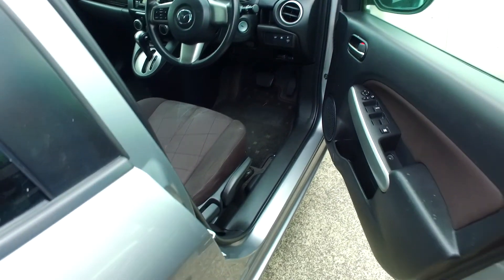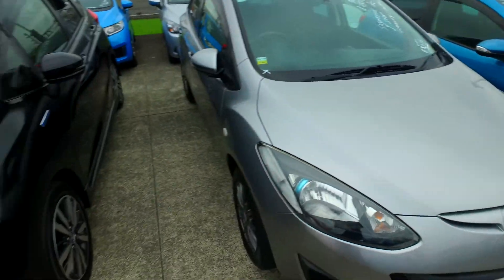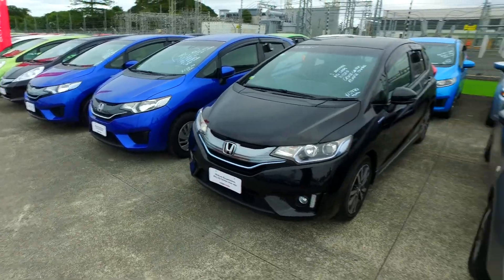Any questions, give us a buzz. Keep in mind we've got plenty of these in stock, as you can see out there, and heaps of Honda Fits and Honda Jazzas as well. Okay mate, see ya.